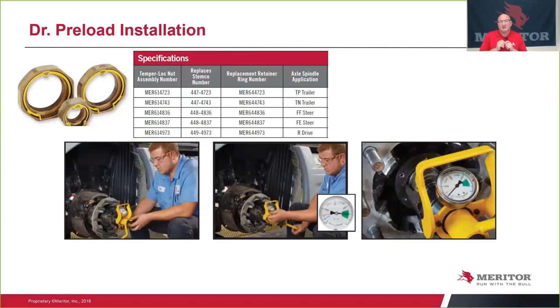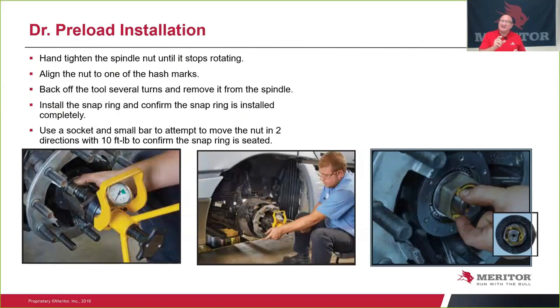We are not going to leave it at heavy preload. Turn the T-handle counterclockwise, releasing some pressure, and bring that dial back down closer to zero but not to zero. There are pre-scribed lines that tell you if it's a TN, TP, or a different wheel line, depending on the thread size at the end of the spindle. At that point, we've got the light preload section. The next step is to hand-tighten the nut until it contacts, then align one of the marks on the nut to a mark on the end of the tool. That mark is parallel with the groove or slot in the spindle itself, which will help you install the snap ring without having to adjust.